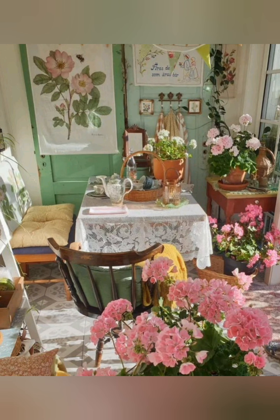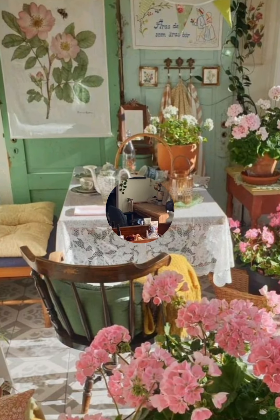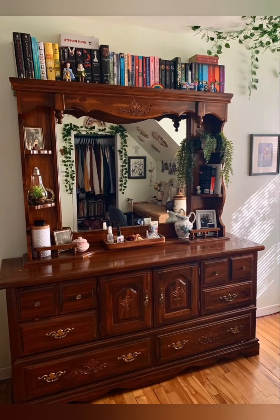Create a farmhouse gallery wall. Arrange a mix of vintage photographs, botanical prints, or antique frames. Incorporating layers and small decorative accents can break up the space while adding layers of visual interest.